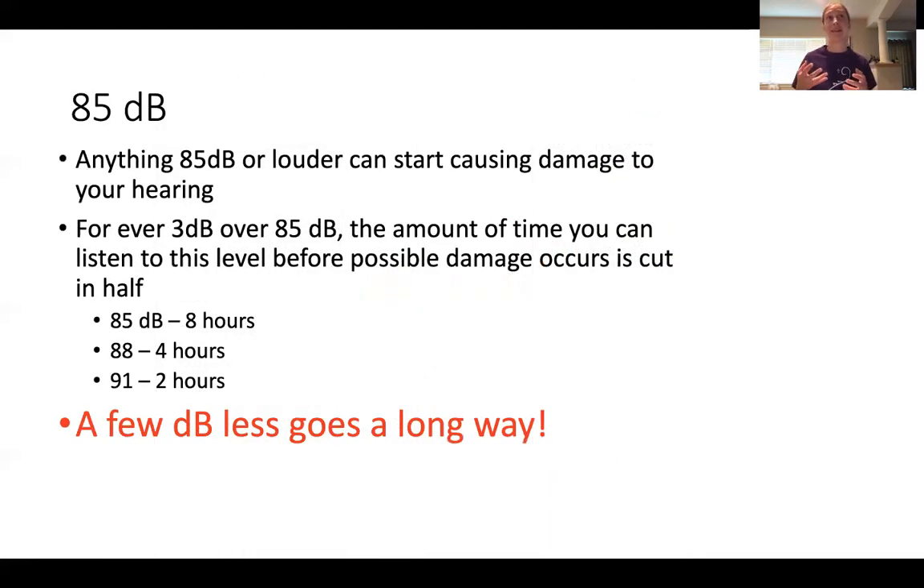Since the decibel scale is a logarithmic scale, for every 3 dB you go over 85, the amount of time you can listen before it starts damaging your hearing cuts in half. So at 85 decibels, you can listen for about eight hours, but go up to 88 and it drops to four hours. At 91 decibels, it's two hours. So you can see that a few decibels is going to go a long way.